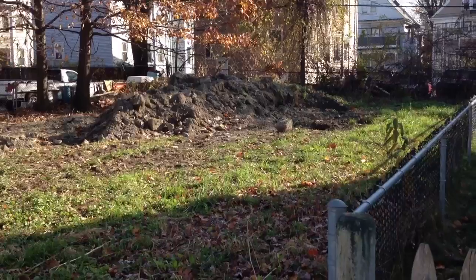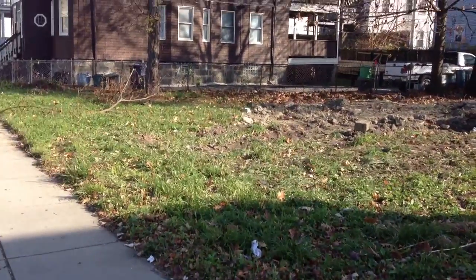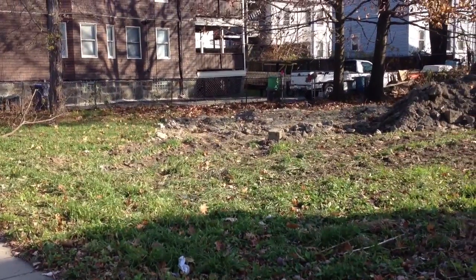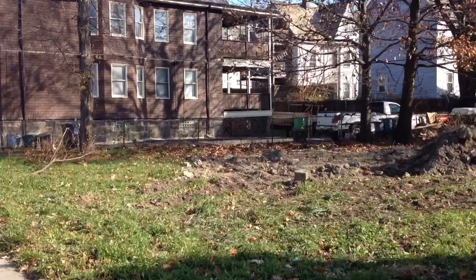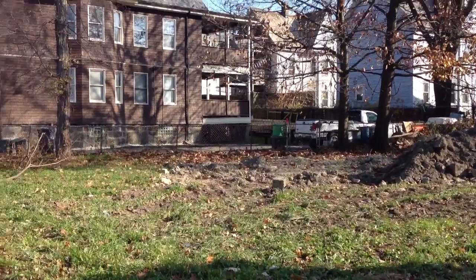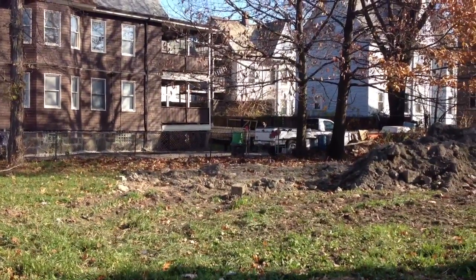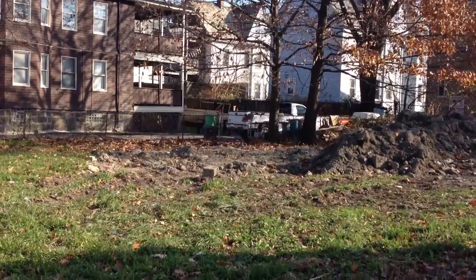So if you're not a developer or an investor or anything, then this video is not for you. This is a 6,749 square foot lot. It's zoned 3F6000. It's in the Greater Mattapan Neighborhood District. You can go to the City of Boston's website to get information on that.